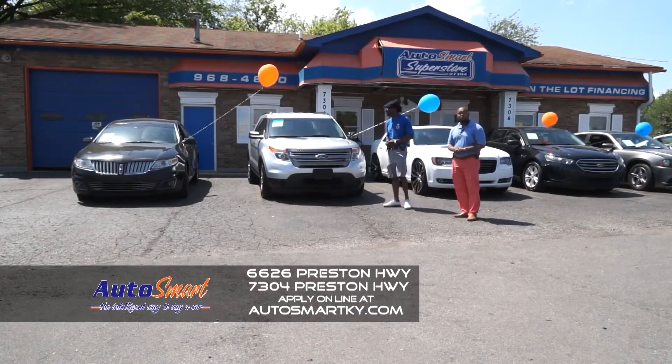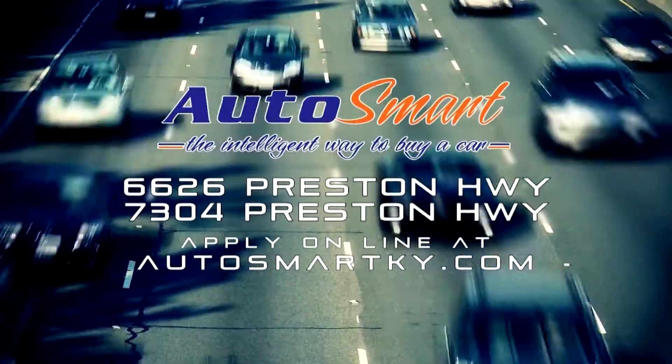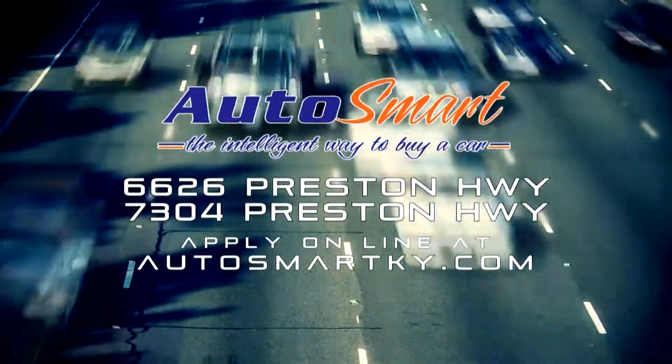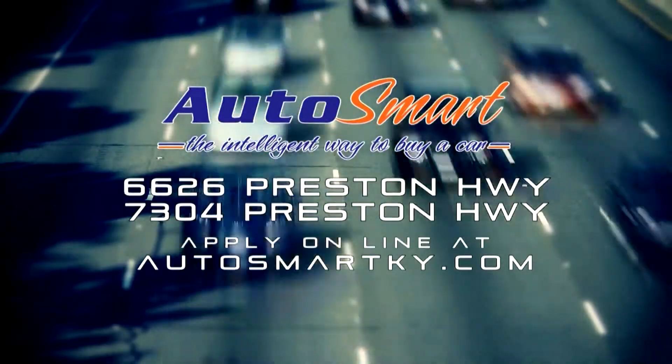Folks at Auto Smart Superstore everyone's approved regardless of the credit situation. Come out and see us and we're gonna get you rolling. We have two locations conveniently located on Preston Highway or AutoSmartKY.com. AutoSmart — the intelligent way to buy a car.